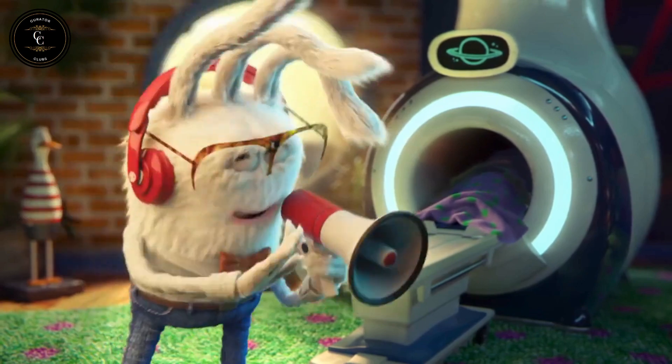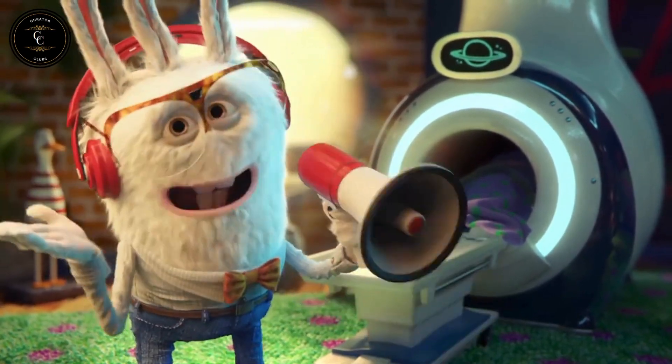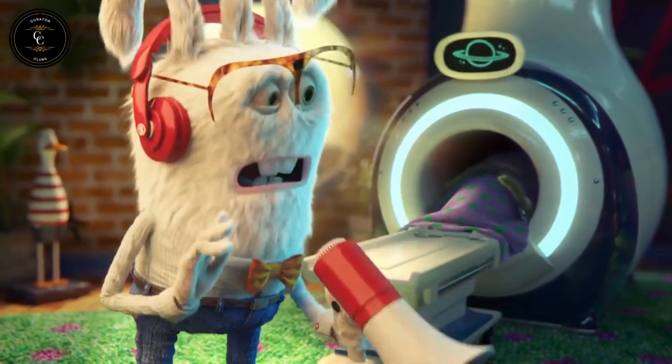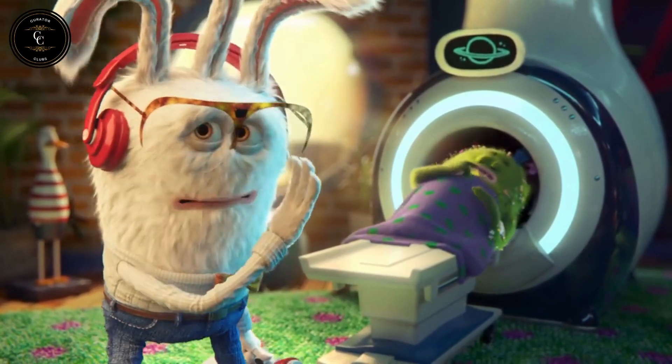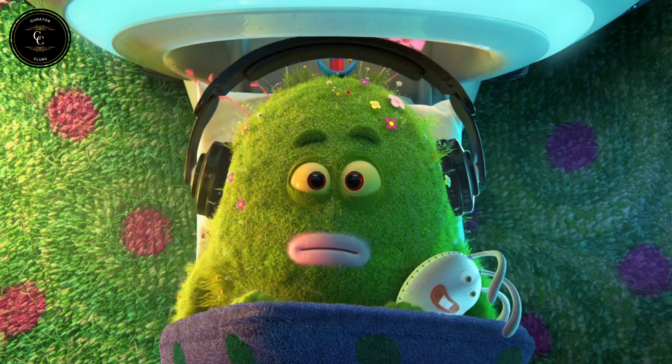The MRI makes lots of super loud noises, but don't sweat it — the noises just mean the cameras are working their magic. Oh yeah, the cameras inside this machine are very sensitive. If you move or wiggle around, pictures will come out blurry and we'll have to start all over. So it's important to stay super still.